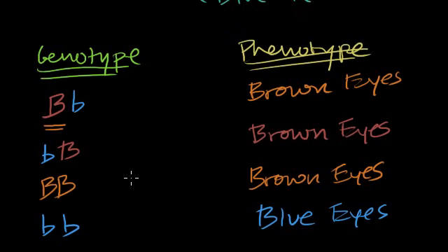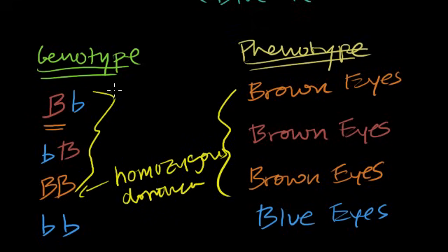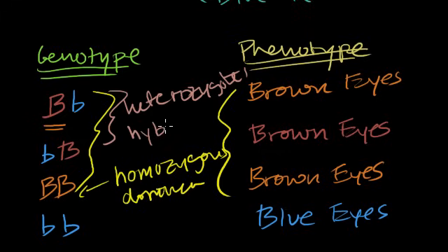There are some traits that can be studied in this simple way. The key insight is that many different genotypes can code for the same phenotype. So just by looking at someone's eye color, you don't know exactly whether they are homozygous dominant or heterozygous. These heterozygotes are also sometimes called hybrids — meaning they have different versions of the allele for that gene.